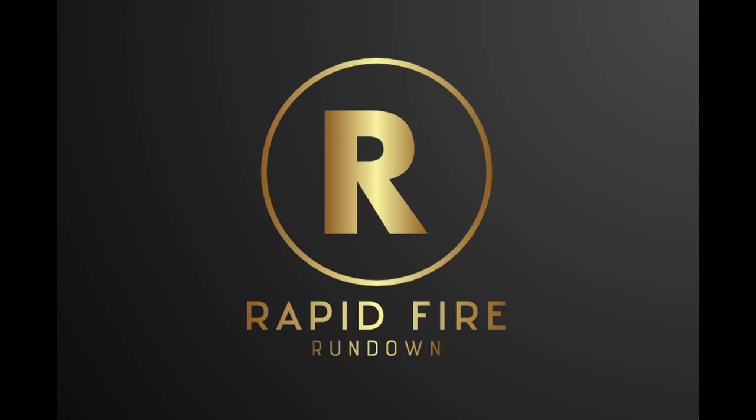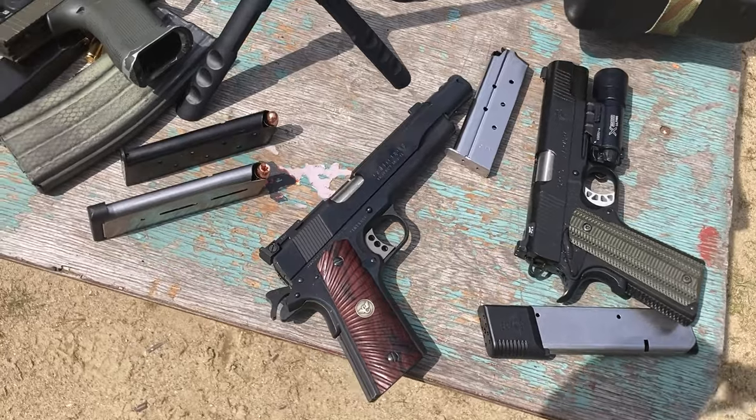Welcome to Rapid Fire Reviews. Today, we're going to be discussing a firearm that needs no introduction — the M1911.